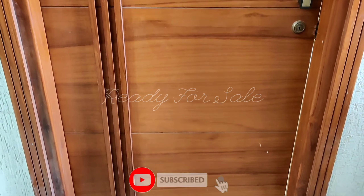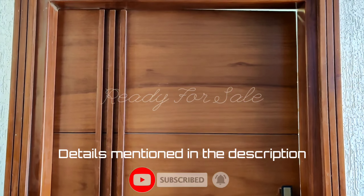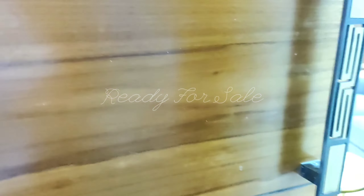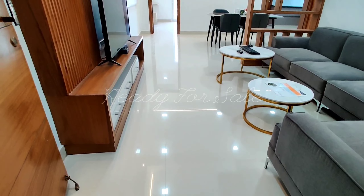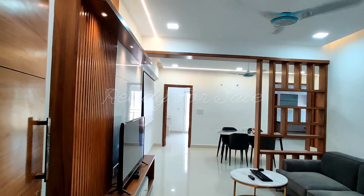If you want to own a two-bedroom flat in a luxury gated community for less than 50 lakhs, then this is the right property for you. Hello friends, namaste! Welcome to a two-bedroom apartment for sale. This is the show flat — we are on the first floor inside a west-facing flat in a luxury gated community.